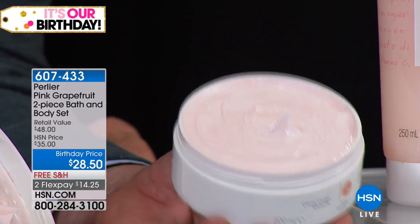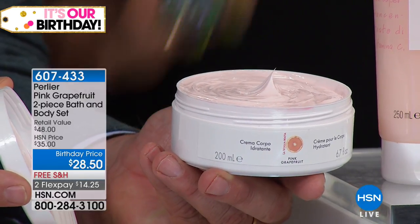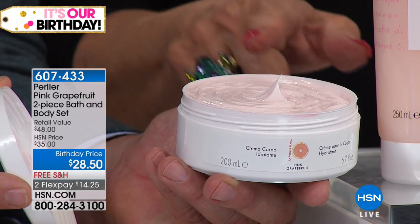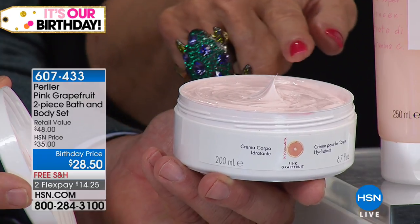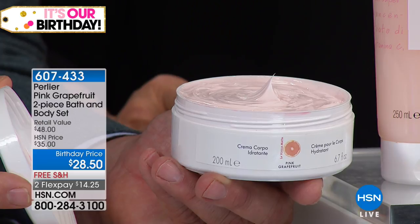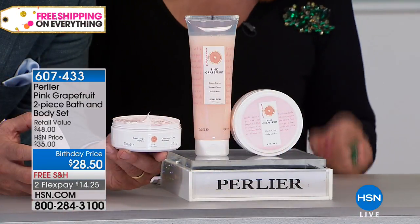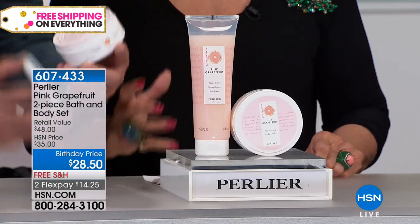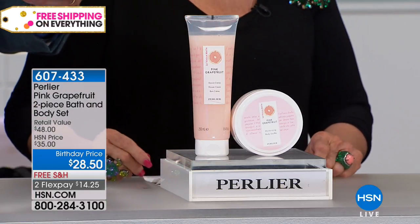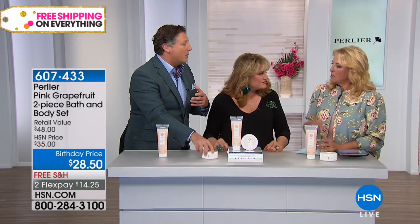The fragrance — is that not to die for? It's like you just sliced into a pink grapefruit. My mouth is watering just smelling this. In this beautiful souffle, we have shea butter, coconut oil, cocoa seed butter, grapefruit extract, orange peel oil, and vitamin E — all natural. And from Sicily, all natural alpha hydroxy acids that help to hydrate.